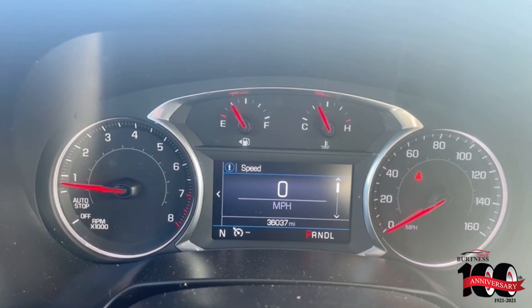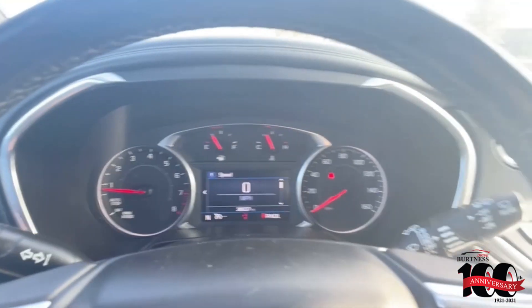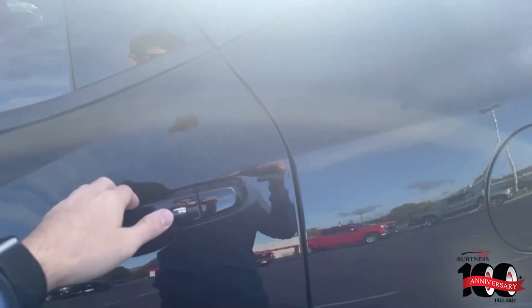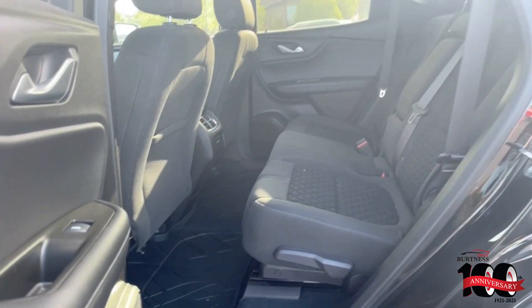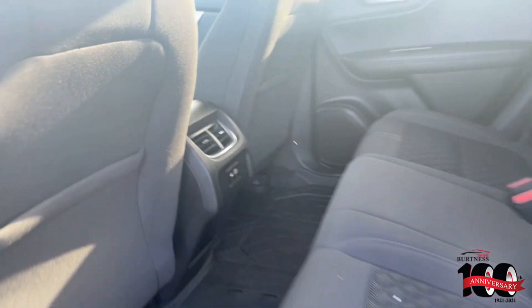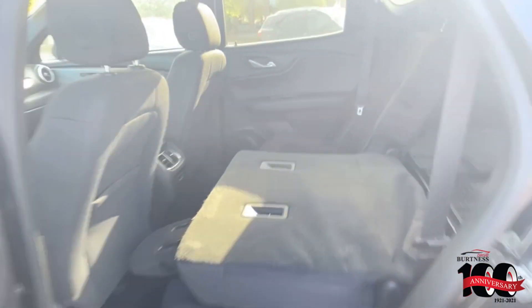There's the dash right there — 36,000 miles. Great looking vehicle with a lot of space. See the back seat there, and liners all the way through here too. You do have a couple of USB plug-ins back here as well for passengers. These seats do fold down completely.